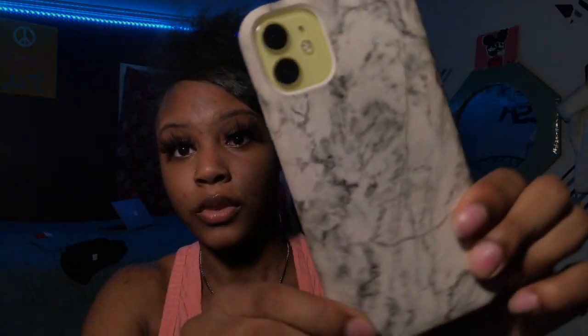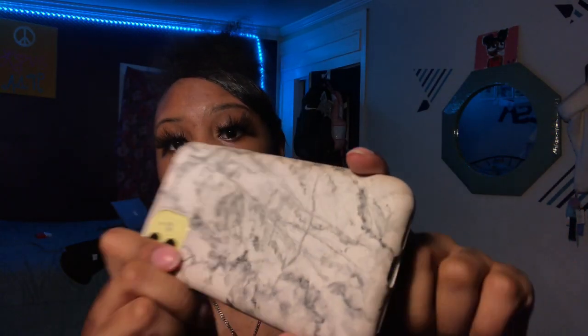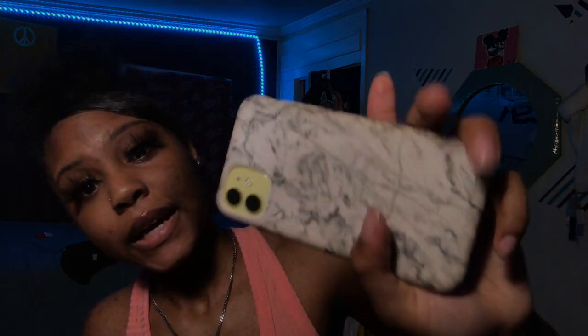It was the only case that fit my phone so I just got it because I really needed one — I did not want to drop it. Cases on Amazon are like $15, and I'd rather buy clothes. It's really not protective; if I drop it, it'll crack. But it gives a really good grip, it's not too slippery, and that's why I like it.